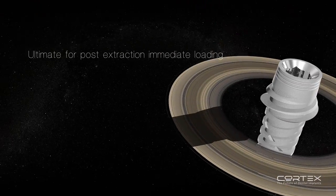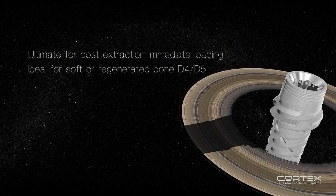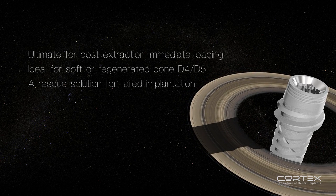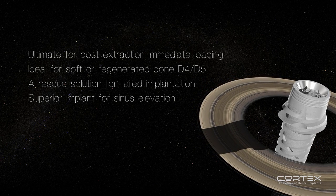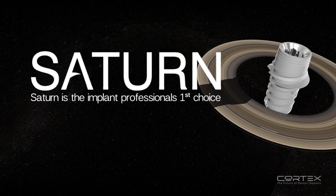The ultimate implant for post-extraction immediate loading. Ideal for soft or regenerated bone, D4-D5. A rescue solution for failed implementation. Superior implant for sinus elevation. Saturn is the implant professional's first choice.